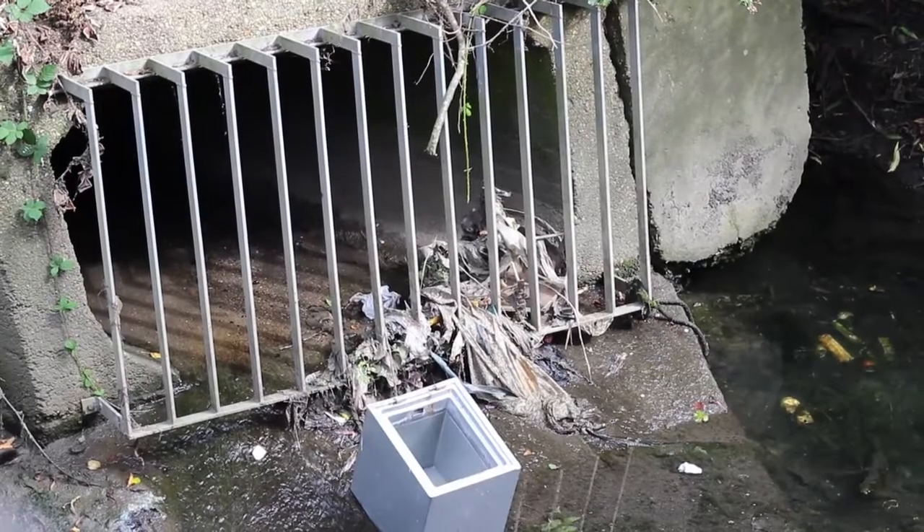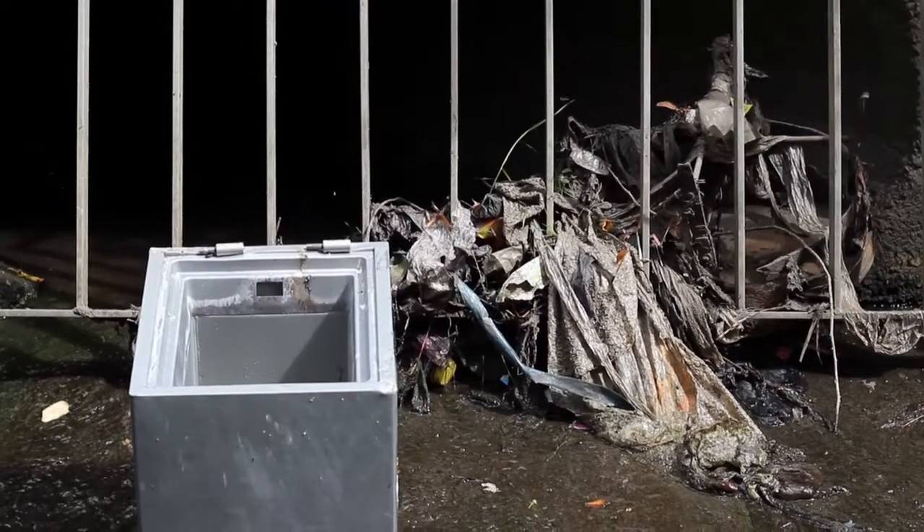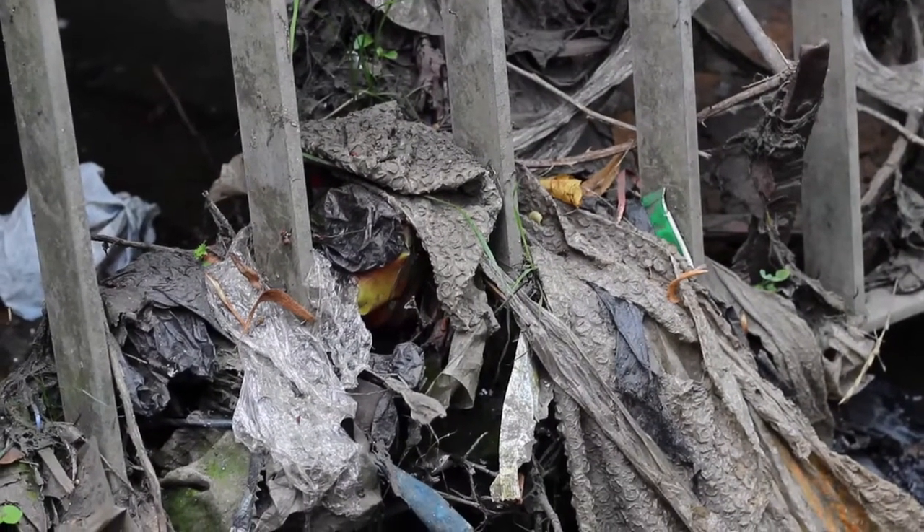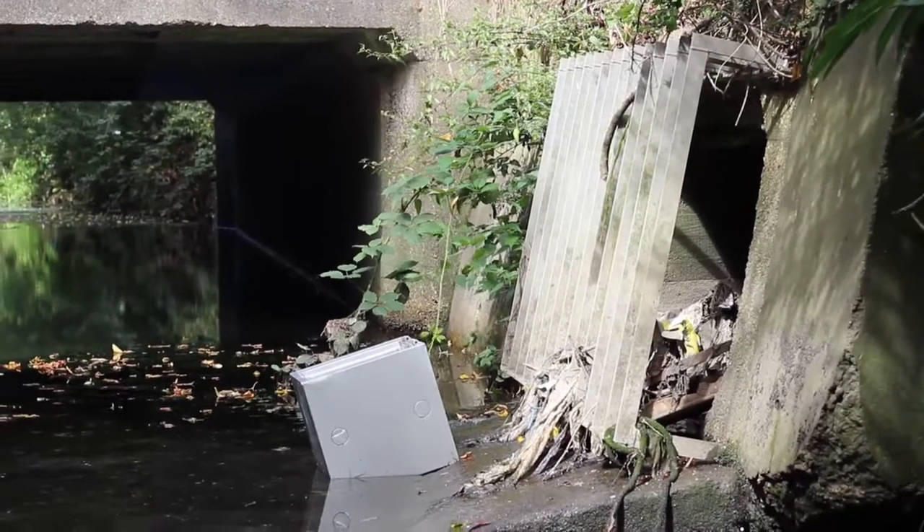This sewer outlet here is situated just underneath Kings Hill Road Bridge. We always trap quite a lot of rubbish here and this is one of the most problematic ones we've got in our area.